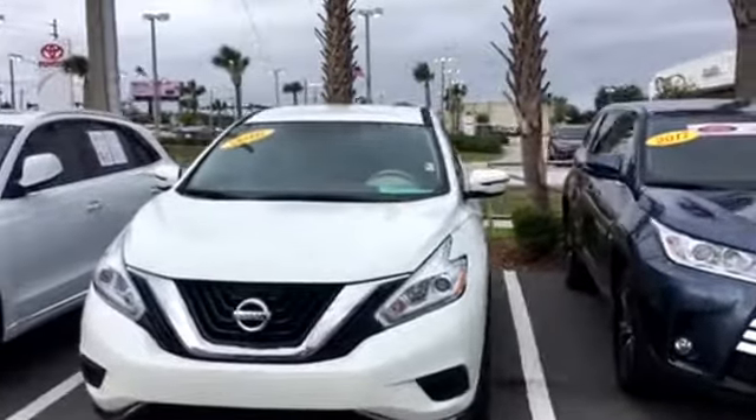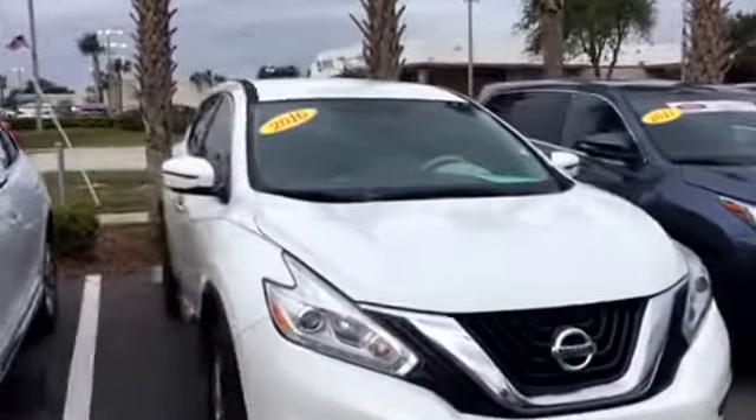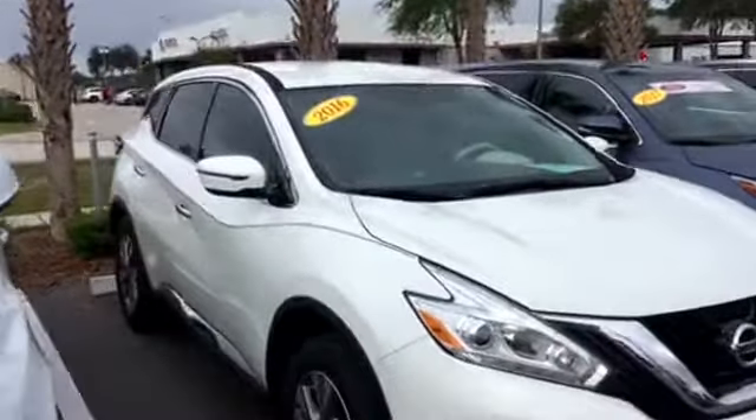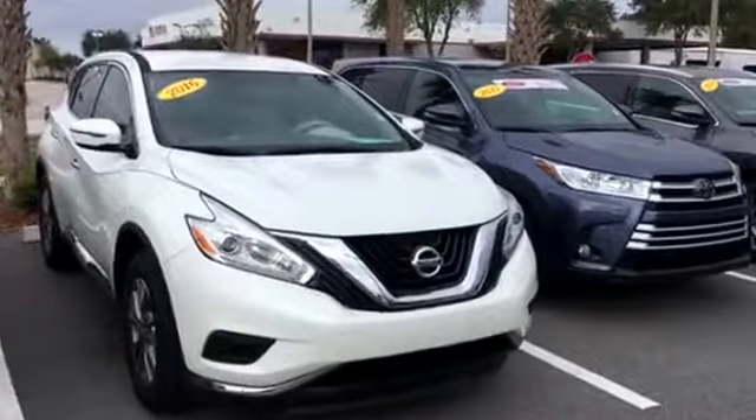Hey, this is Big Jake here at Arlington Toyota. Just wanted to take the time to make this short video for you. This is the 2016 Nissan Murano that you've seen online. As you can see, it's still here in stock and available.